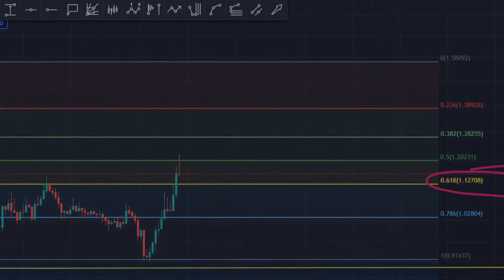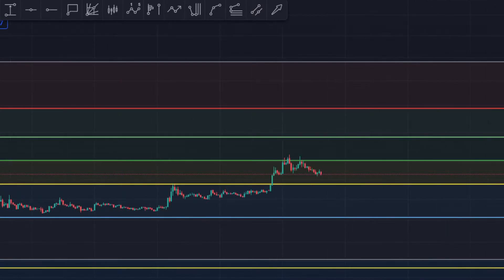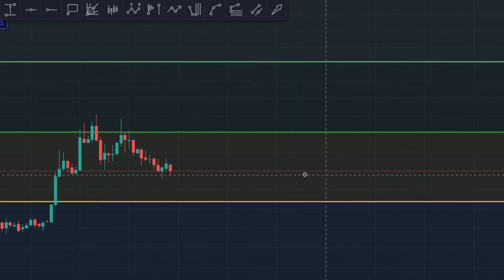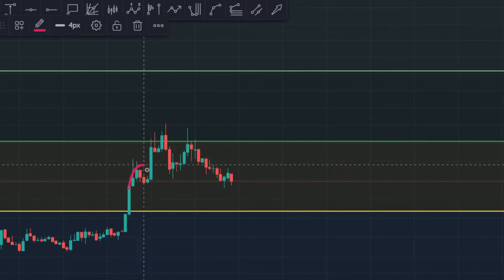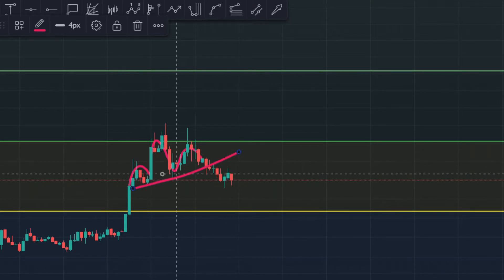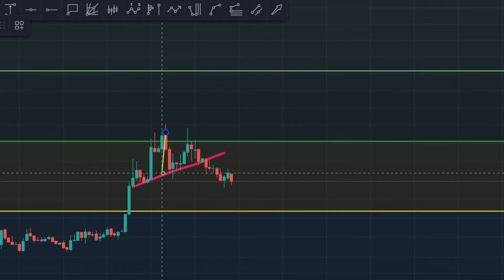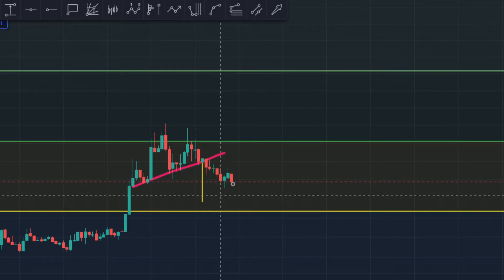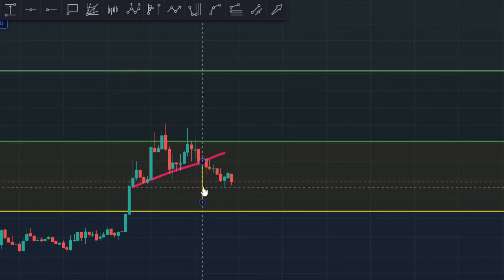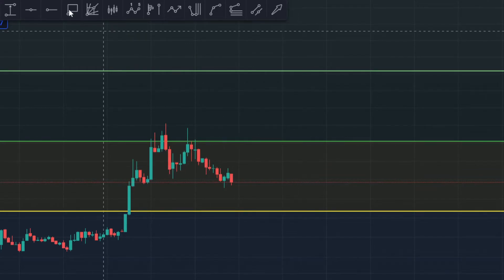Now let's go to the lower time frames to see what it's doing. On the five-minute time frame, we made a bearish pattern and this was the neckline, so it's trying to go down right now towards one dollar and 13 cents — that's the price target. If we can come here and find some support at one dollar and 12 cents, I think that's going to be bullish and then we can start rallying towards the upside again.